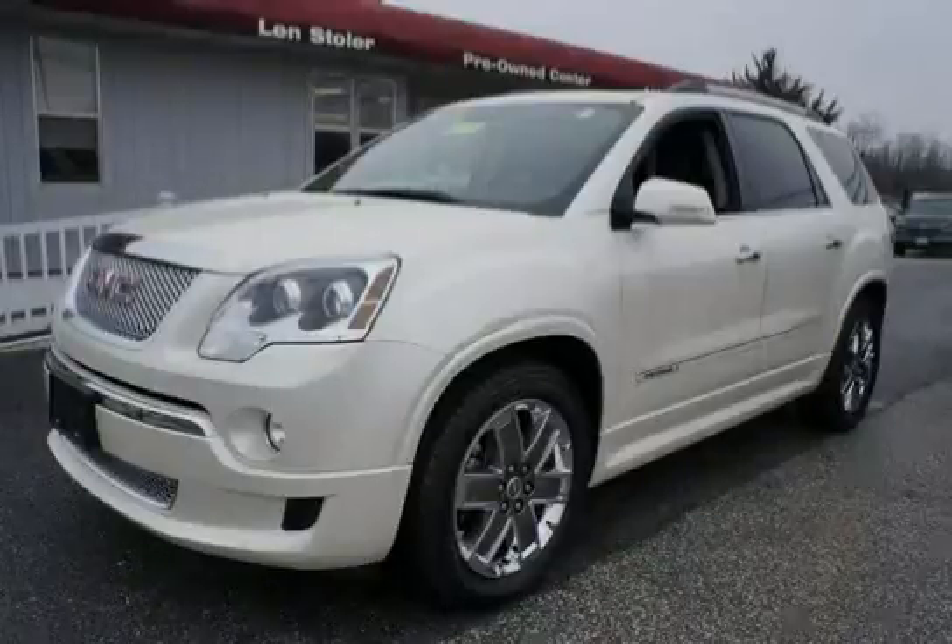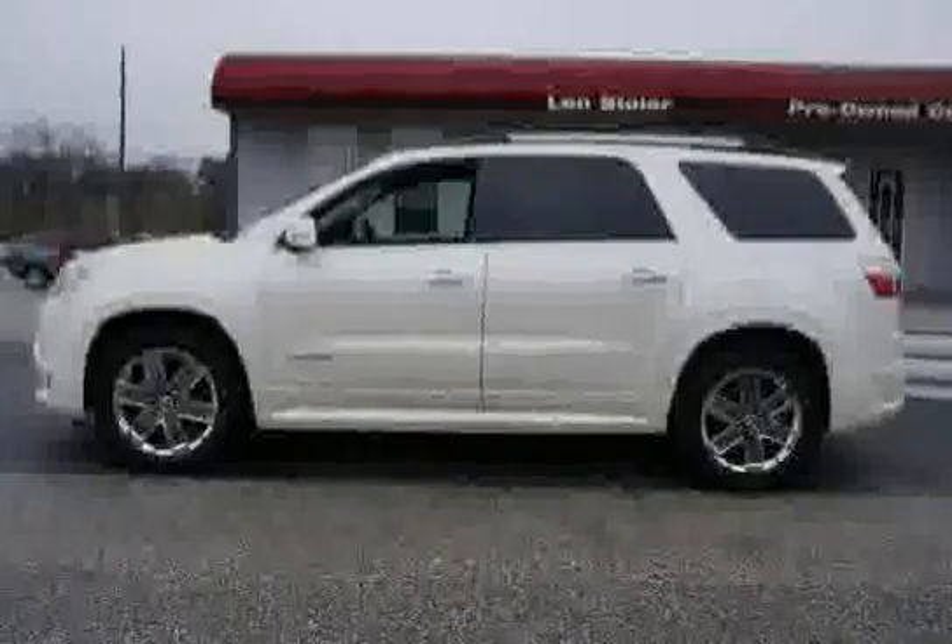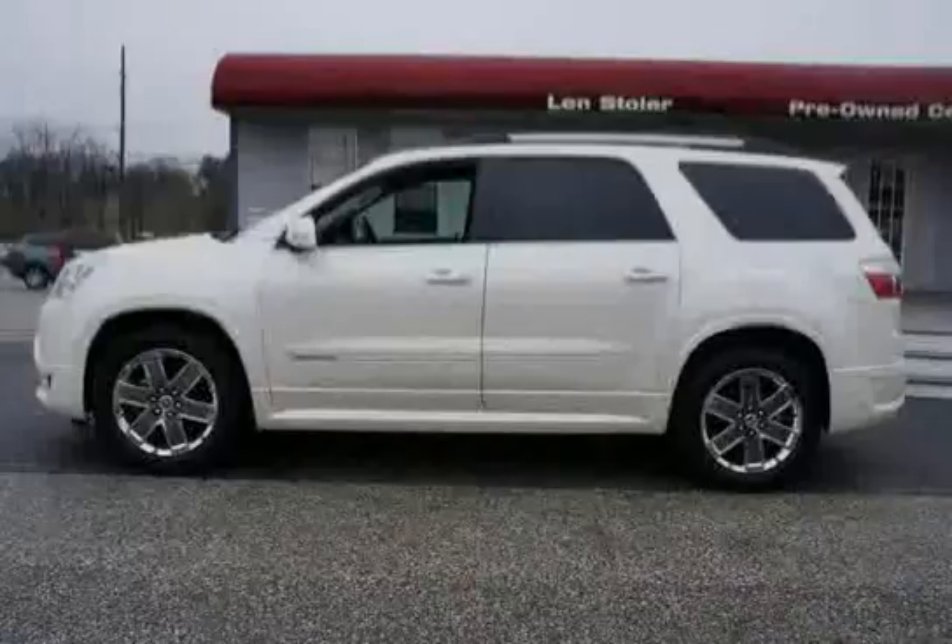Like this 2011 GMC Acadia equipped with sunroof, navigation, all-wheel drive, brakes: four-wheel anti-lock, four-wheel disc. Engine: 3.6L V6.